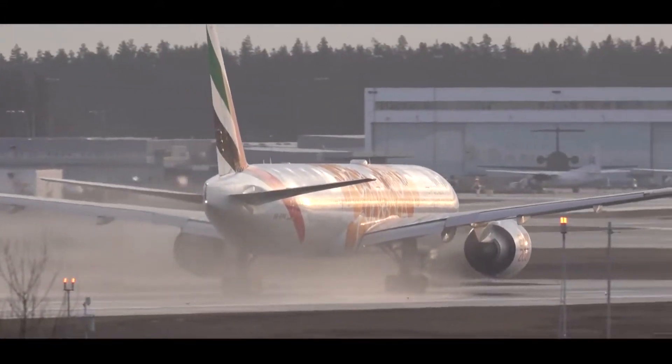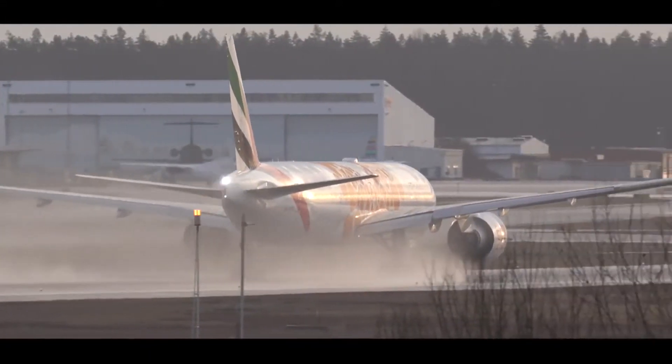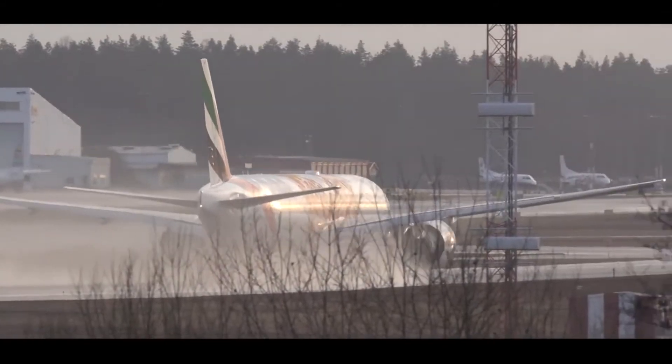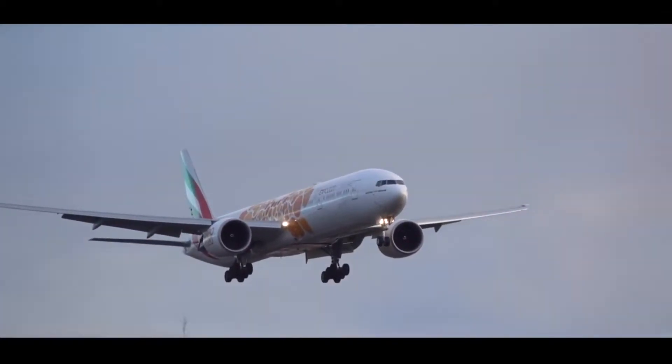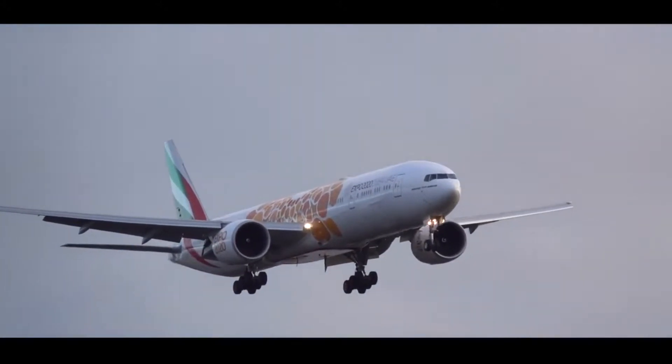Emirates offers non-stop flights to Dubai from many Expo participating countries, and 70% of the 25 million people targeted to visit Expo 2020 are expected to utilize air transport.